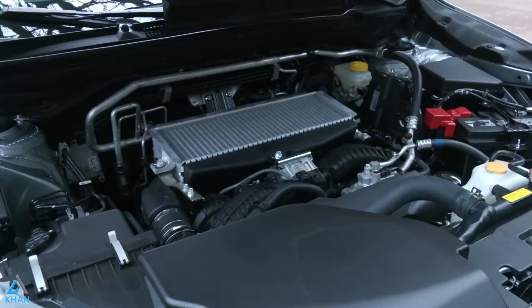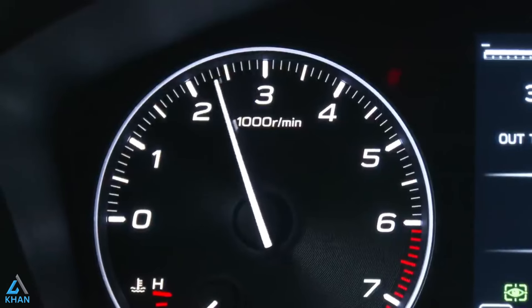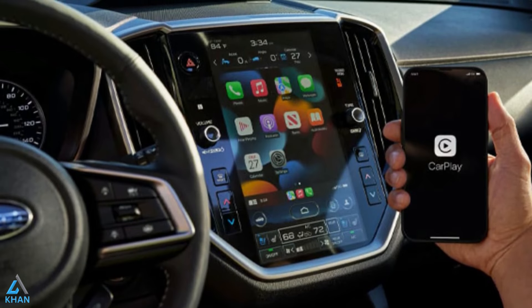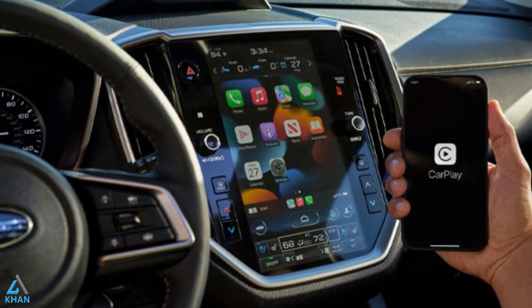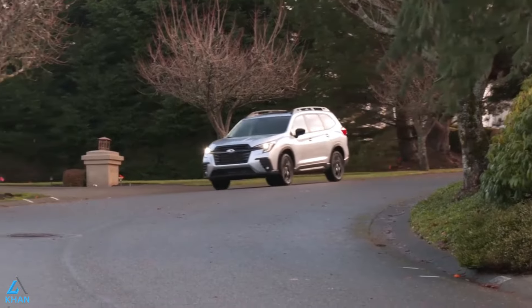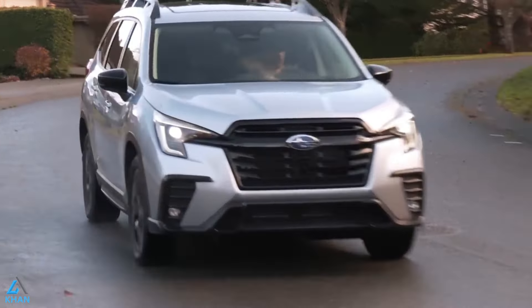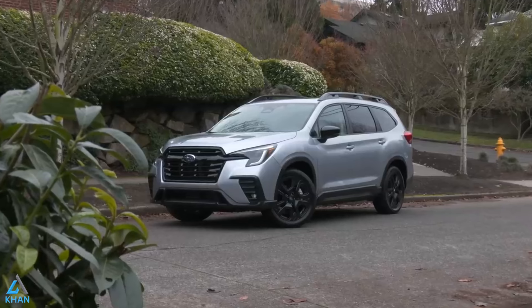With its durable, high-quality materials, convenient technology, and thoughtful comfort for every passenger, and a choice of either 7 or 8 passenger seating, your Ascent is the large SUV that's a custom fit for your family.